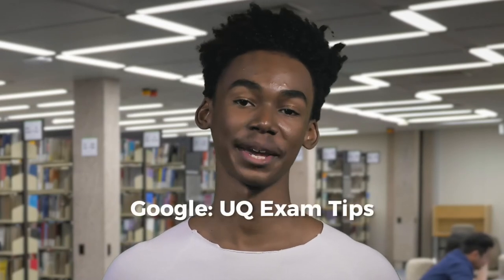For more info, Google 'UQ exam tips'. So: do the basics, check exam time and location, only take in approved equipment, and use your time wisely. Good luck with your exams — you've got this.